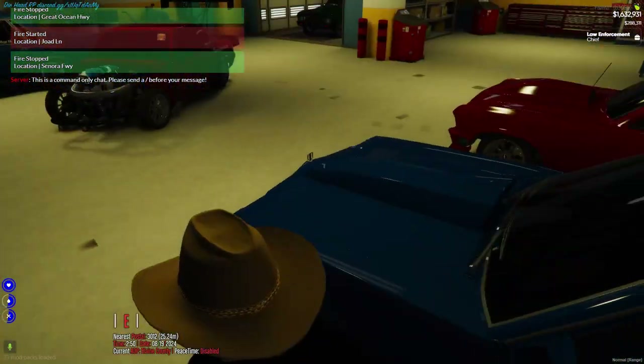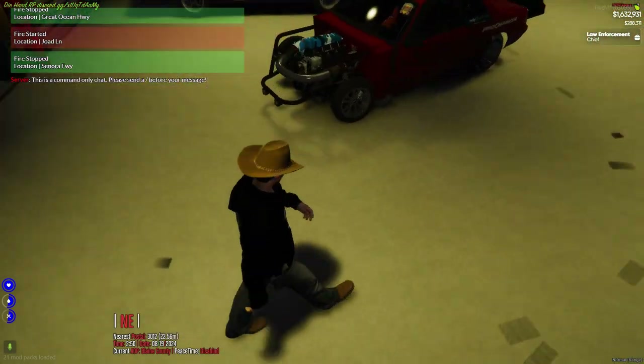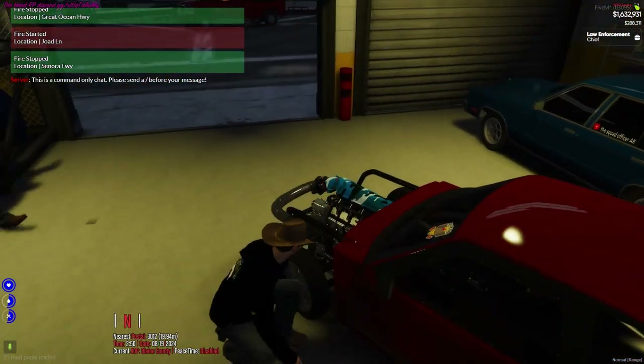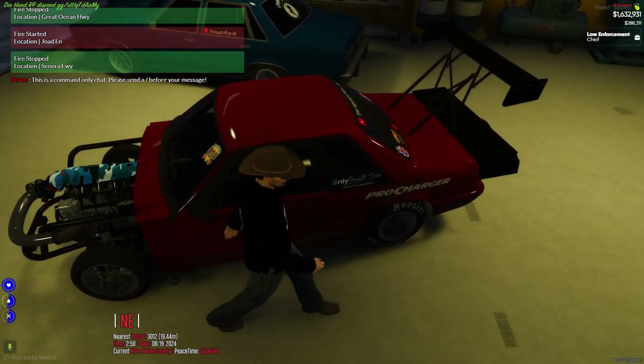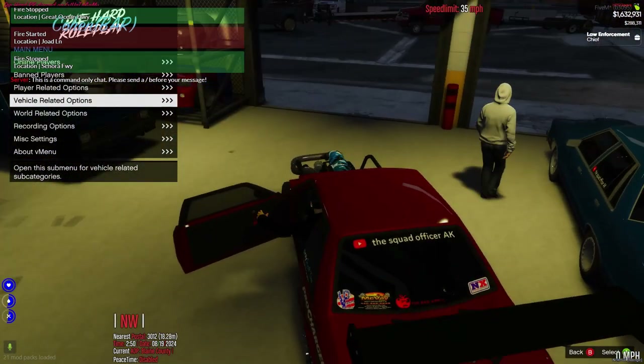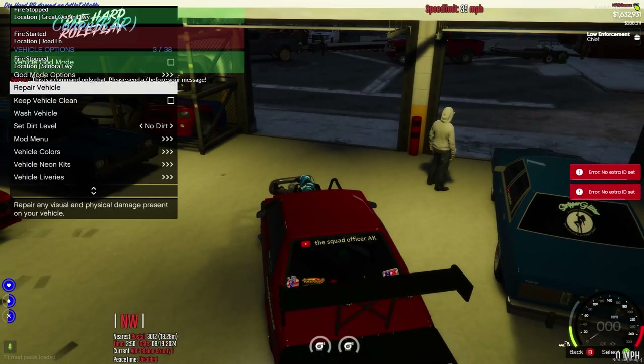I'll grab the other end, you grab that end. Sit on there, put the Zeus fasteners on there. There you go. Don't worry, y'all — the front end ain't staying on here, it's just gotta be on here for shipping.